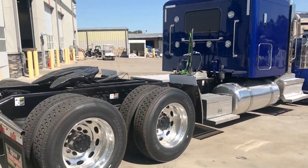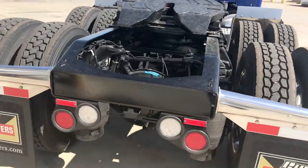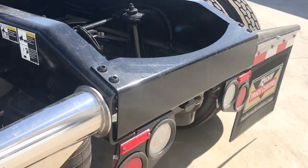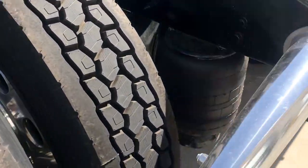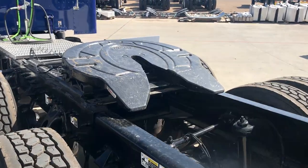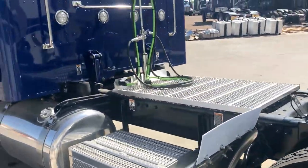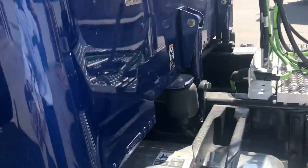Additional toolboxes, locking fuel tanks. The LED backup and brake lights are mounted outside the frame, so if you want to add a light bar it's much easier. Stainless steel premium spring-loaded mud flap hangers. You've got a Holland FW35 fifth wheel with slide. Six load lights on the rear, deck plate access on both sides.